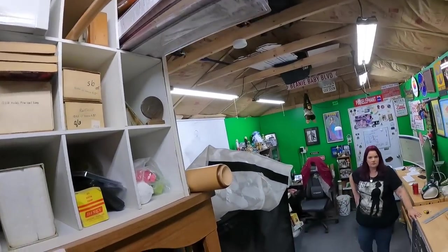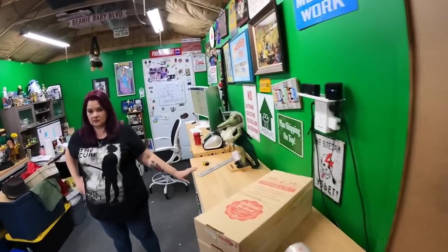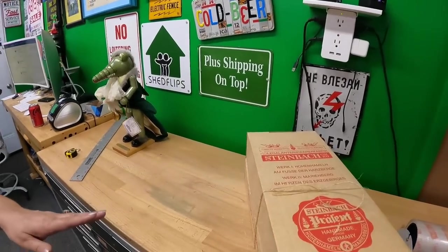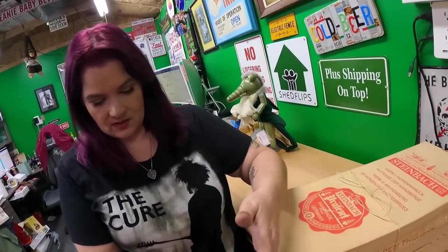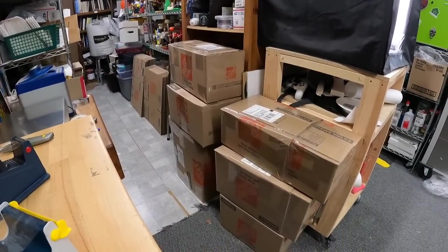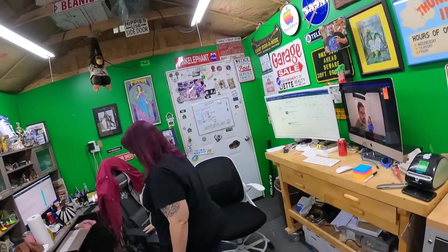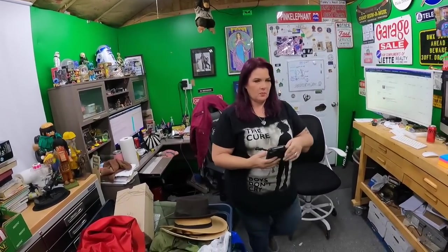It's 5:11 PM and there are two more to pack. We can bring things to the UPS Store until 6:30. Let me double check — the one out here closes at 6:30, so we'll try to get there by 6. They don't want us walking in the door at 6:29.